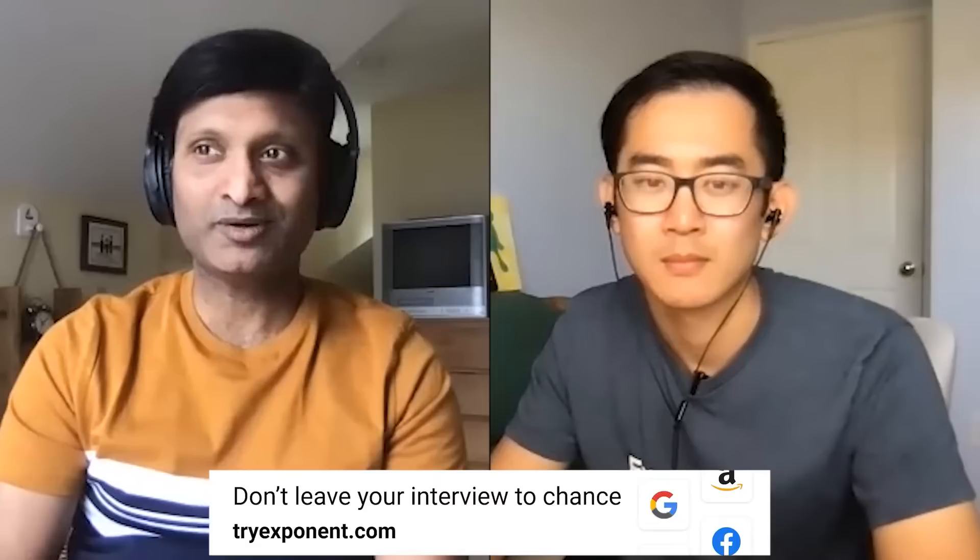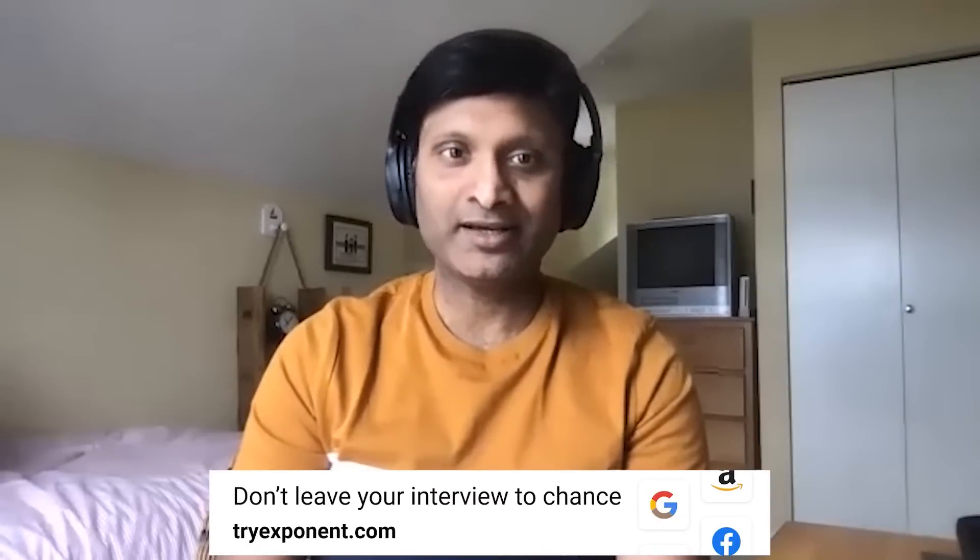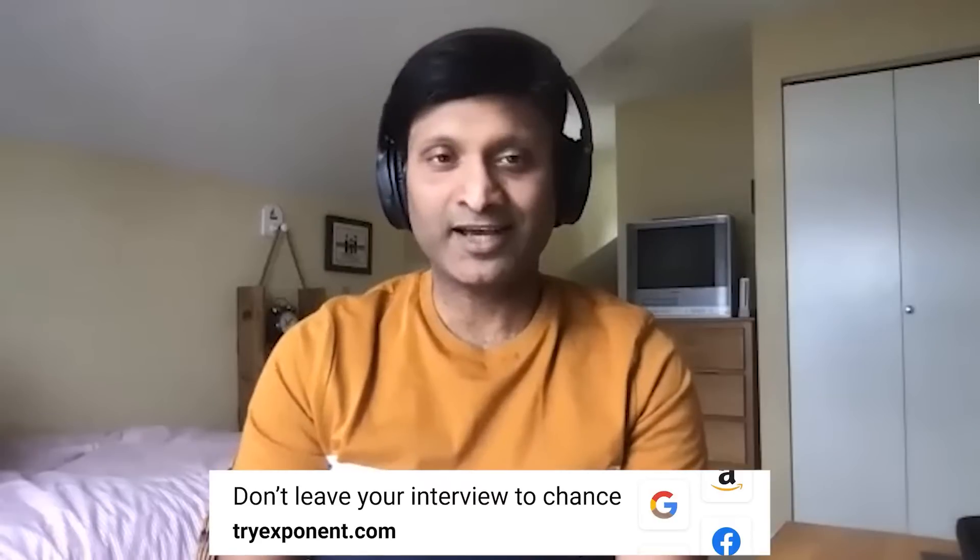Excellent, thanks for coming on today's show. The question I have for you is: can you tell me about what your ideal team looks like and which mix of skills and experience levels you would want on your team? So one of the key responsibilities as an Engineering Manager is forming self-sufficient teams. There is no one-size-fits-all team composition — it depends on various factors.